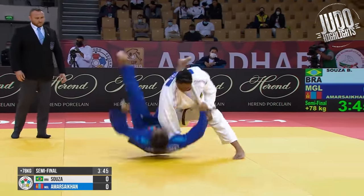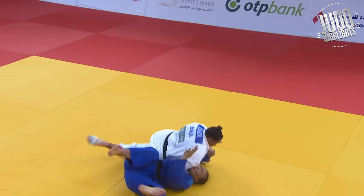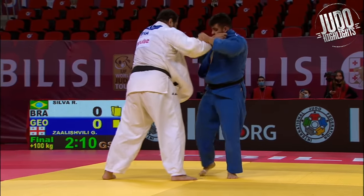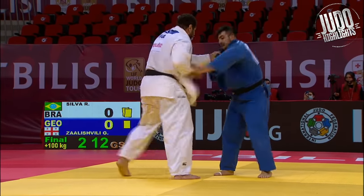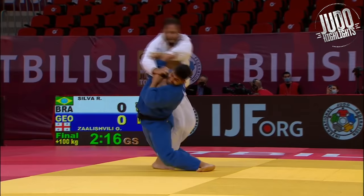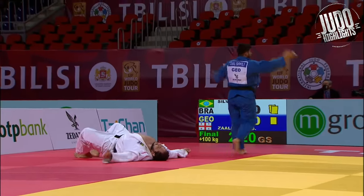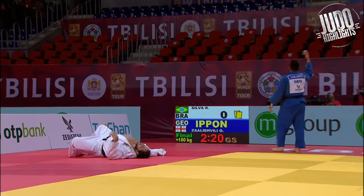A couple of really big Osoto buddies now, starting off with Sosa from Brazil. Boom — so powerful. Salishvili now from Georgia. Look at this big powerful Osoto Otoshi — he has to take two stabs at it, he's got double sleeves as well. Such a powerful, powerful throw.